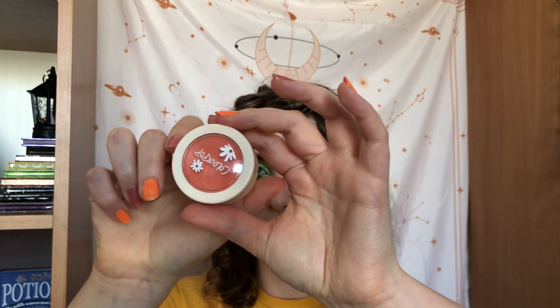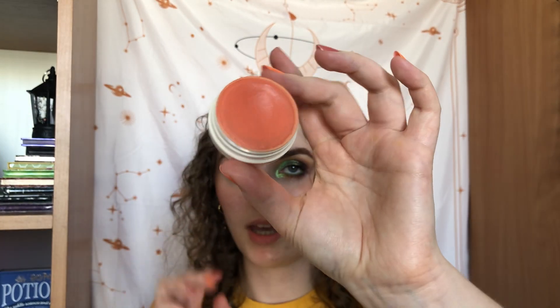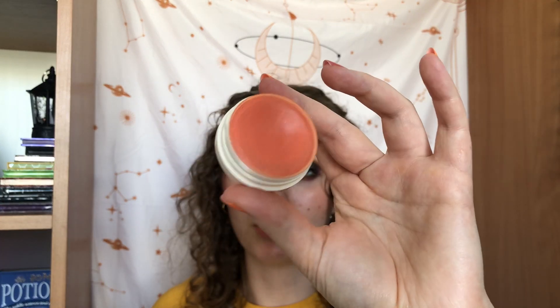Then I have the Colourpop Super Shock Cheek Blush in the matte shade Doozy. It's kind of like a peachy blush — when I bought it, it seemed more coral, but now it looks more peachy. We went from three to eight uses, so I've used it five times. It's a very cute one and I've been enjoying wearing it lately. I hope to continue with it and would like to pan it at some point.